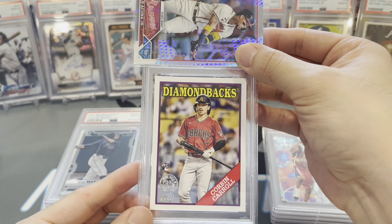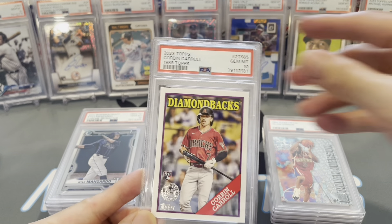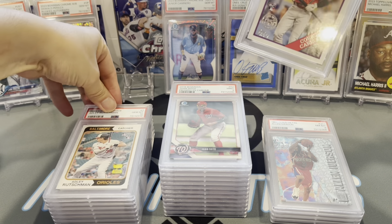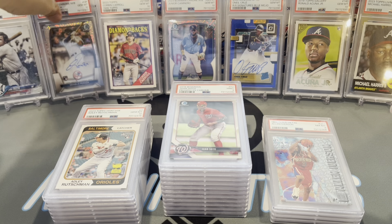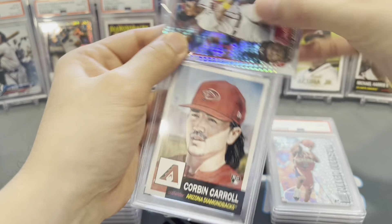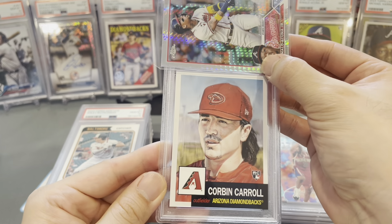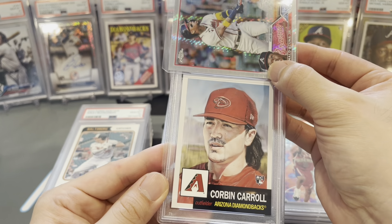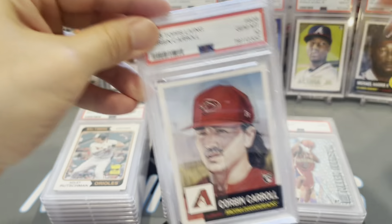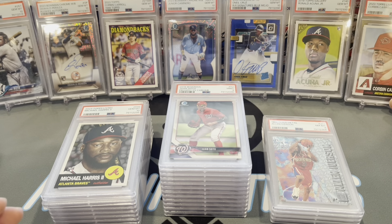All right, a little run of Corbin Carrolls here. He's the NL Rookie of the Year, no discussion — I'm going to go ahead and say it now. Gem mint 10, Corbin Carroll! Let's get Corbin some stage time. Another Corbin Carroll — his Topps Living Set card, gem mint 10. That's what I'm talking about. Give Carroll some time up here.